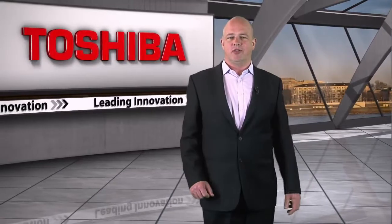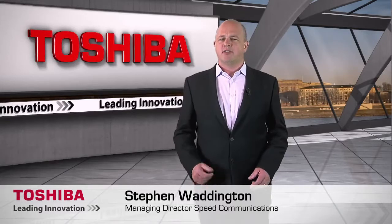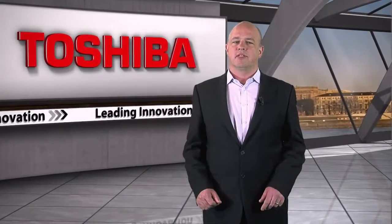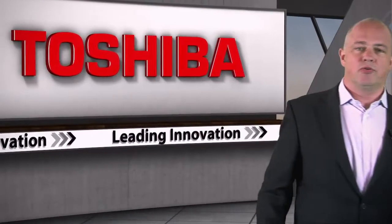In the face of the data deluge, enterprises and consumers alike are looking for the most cost-effective ways to store their data. Currently, the primary media are hard disk drives and solid state drives. But before we start to analyse the pros and cons, it's important to put the storage market in perspective. Which brings me to our two storage experts: Nick Spittel, General Manager of Product Management for HDDs, and Paul Rowan, General Manager of SSDs from Toshiba Electronics Europe.